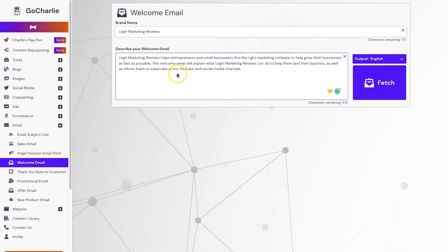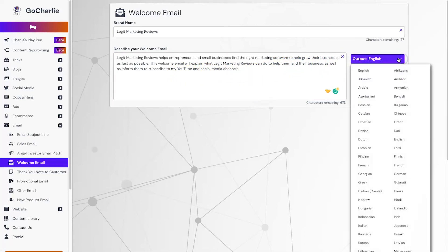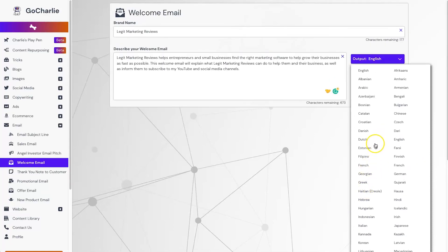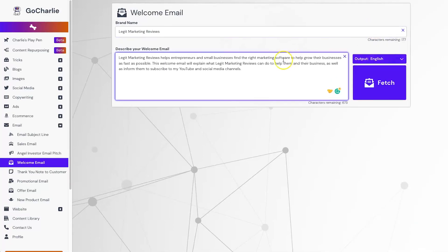I can also see you can output the language — there's got to be at least 40 languages inside of there. So if your target market is in a different language or area, you can play with that as well. Hopefully I've done this right — I'll go ahead and click Fetch and let's see what it comes out with.